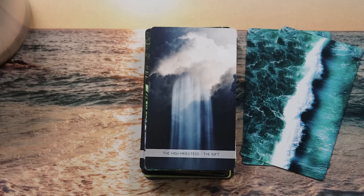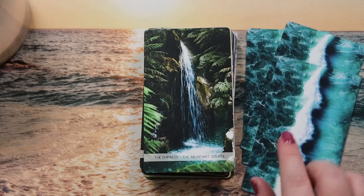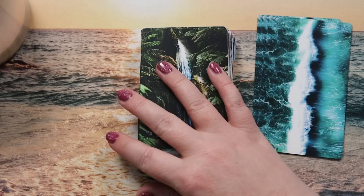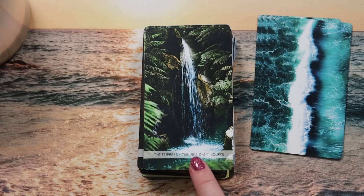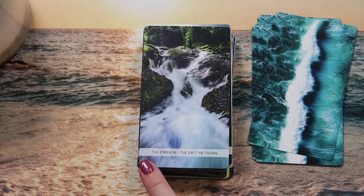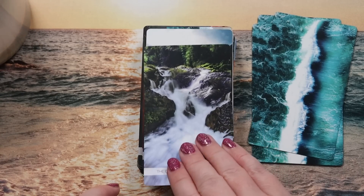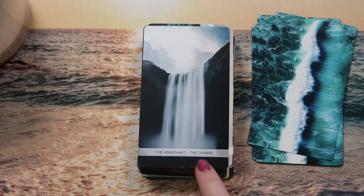The Empress is 'the abundant source' — a natural spring nurturing life around it, perfect. The Emperor is 'the vast network' — shapes and structures connecting to form a larger body of water, I'll look that one up in the guidebook. The Hierophant is 'the channel' — visually similar to the High Priestess but it's coming from an existing land source with more stability, like a waterfall that's been flowing for hundreds of years versus the transient cloud connection.